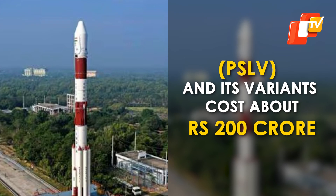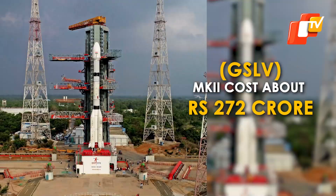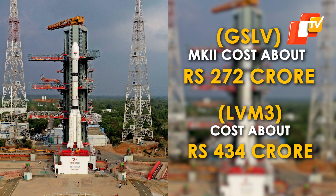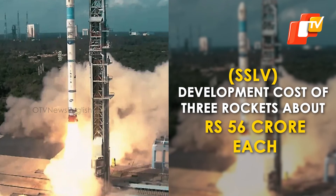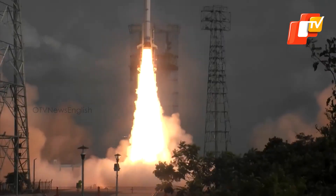With the new rocket in its portfolio, ISRO will have three rockets: the Polar Satellite Launch Vehicle and its variants cost about Rs. 200 crore; the Geosynchronous Satellite Launch Vehicle MKIII costs about Rs. 272 crore; LVM3 costs Rs. 434 crore; and SSLV development cost approximately Rs. 56 crore each, with production costs expected to go down later.